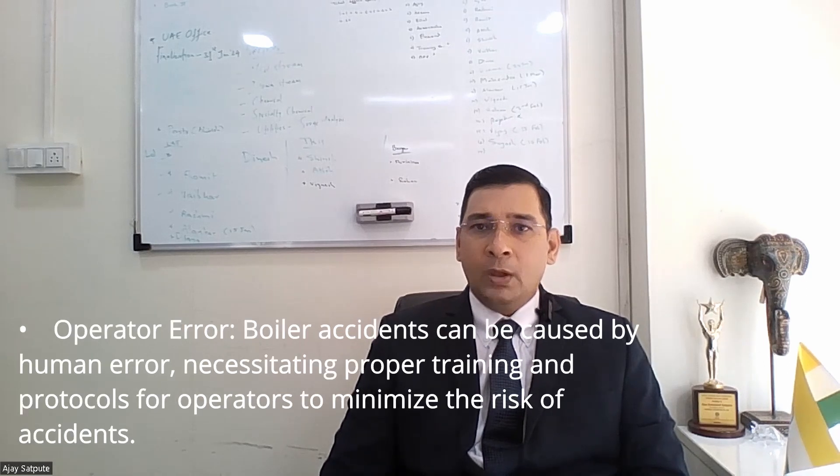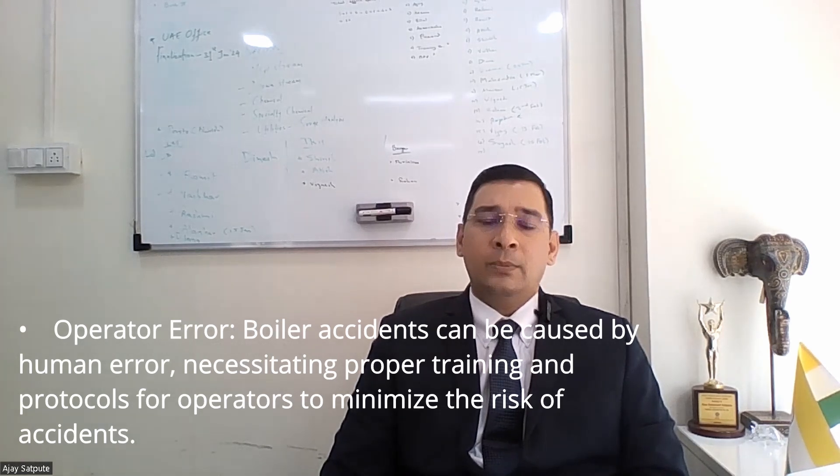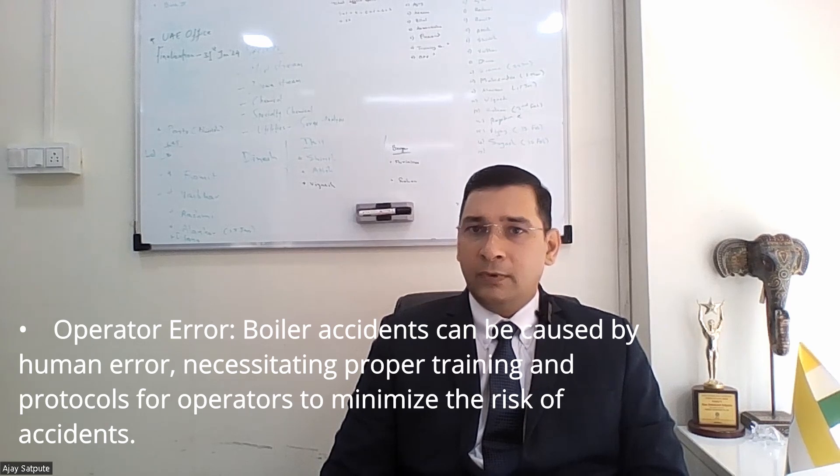Operator error. Boiler accidents can be caused by human error, necessitating proper training and protocol for operators to minimize the risk of accidents.